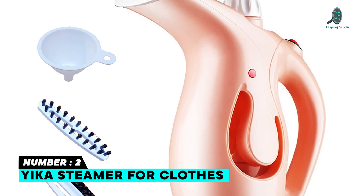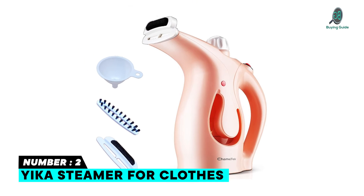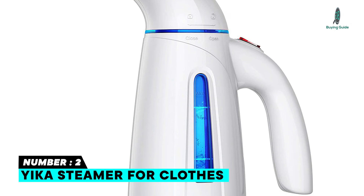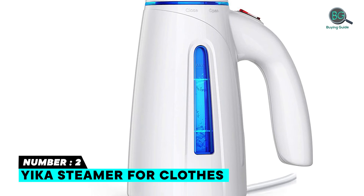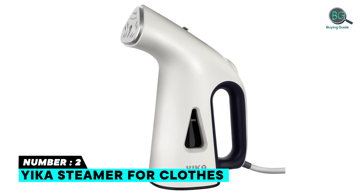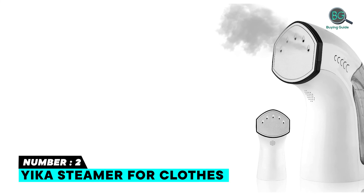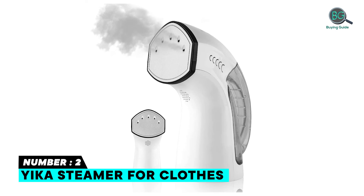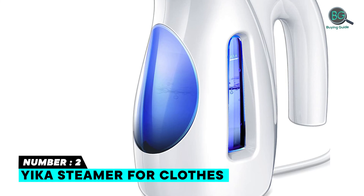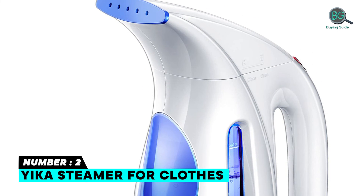Number two: Yika Steamer for Clothes. The Yika clothes steamer is a quick and effective tool for removing wrinkles from clothing, linens, furniture, slipcovers, and drapes. This handheld steam iron is easy to use. It features a detachable large water tank for 25 minutes of continuous steaming, letting you straighten more clothes without refilling constantly. It has auto shut-off when water runs out, and 1200W premium heating elements generate steam in a powerful, concentrated jet or release steam stably and continuously.